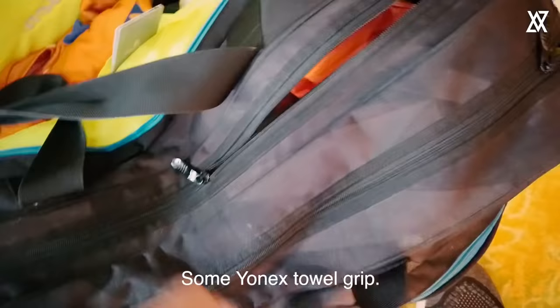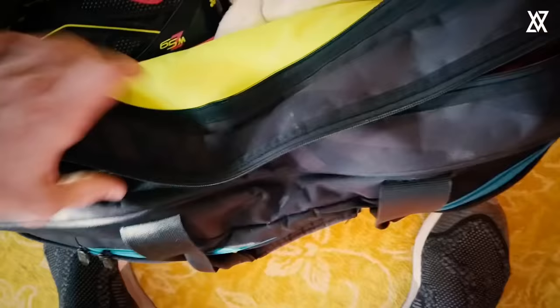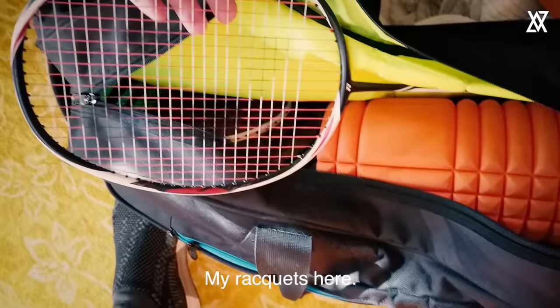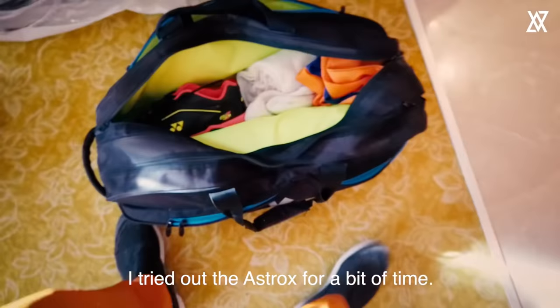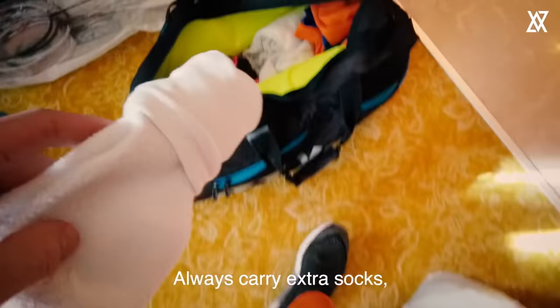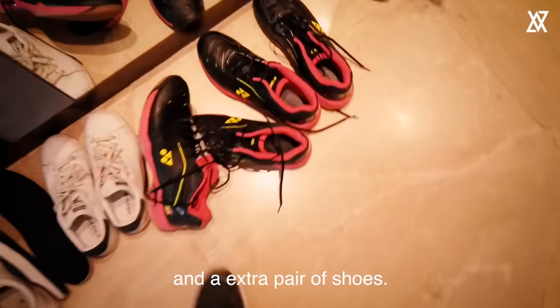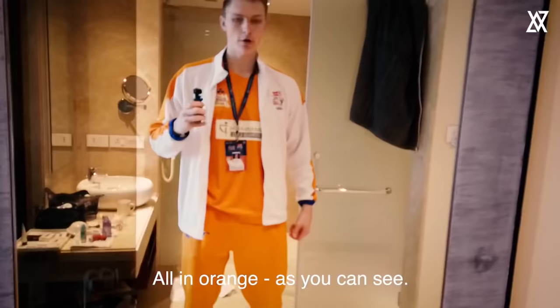Let me go through my bag real quick. Some Yonex towel grip, my shoes, jerseys, towel, and my rackets here — the Set Strike. I switched over to the Astrox for a little while to try that out, but found that the Duo Set Strike was a better fit for me. I always carry extra socks and an extra pair of shoes, all in orange as you can see.